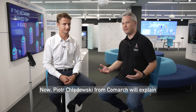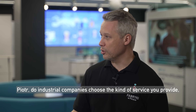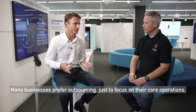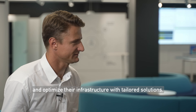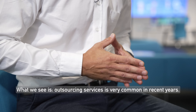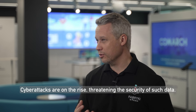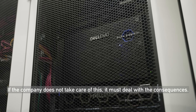Now, Piotr Chwałndowski from Comarch will explain how a data center could potentially operate with a factory. Piotr, do industrial companies choose the kind of service you provide, or do they prefer to develop their own infrastructure? Many businesses prefer outsourcing just to focus on their core operations. They look for service providers who can manage and optimize their infrastructure with tailored solutions. Outsourcing services are very common these days, as cyber attacks are on the rise, threatening the security of such data. If a company does not take care of this, it must deal with the consequences.